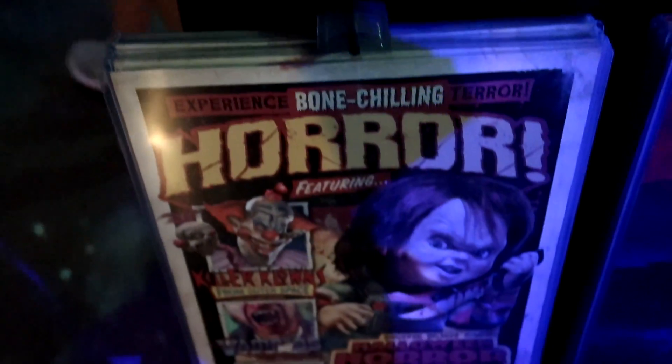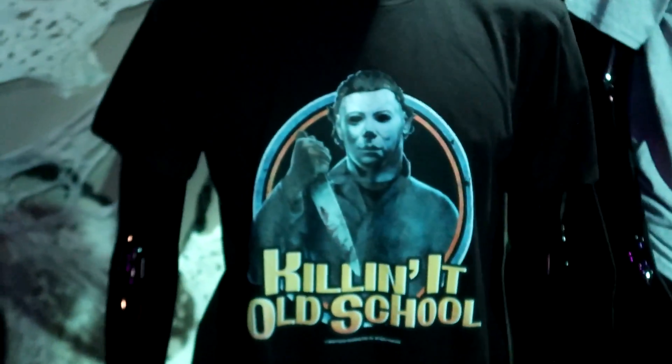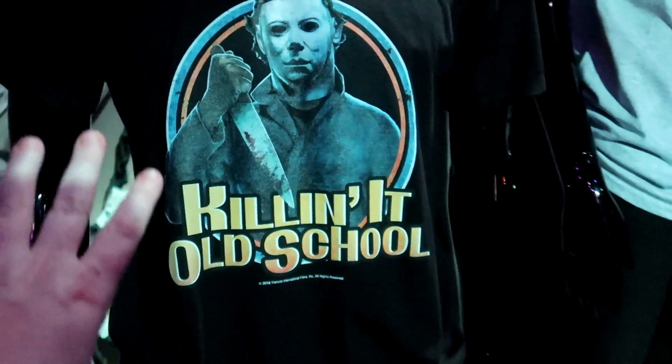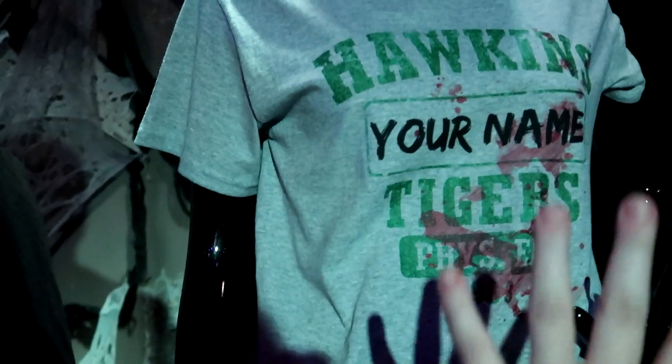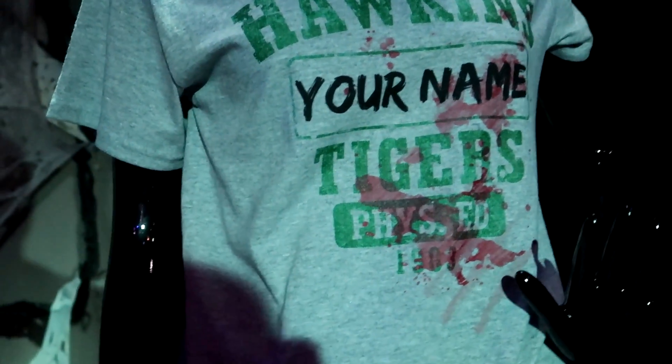They also have a bunch of other posters: the Halloween Horror Nights one, the Scare Zone one with all the scare zones, as well as the main house icons posters, and they are all $16 each. Here are some samples of the shirts you'll get from Horror Inc. - like the Michael Myers one that says 'Killing It Old School.' Here's what the Hawkins Phys Ed one will look like, and where it says 'your name' it would be your actual name on there.